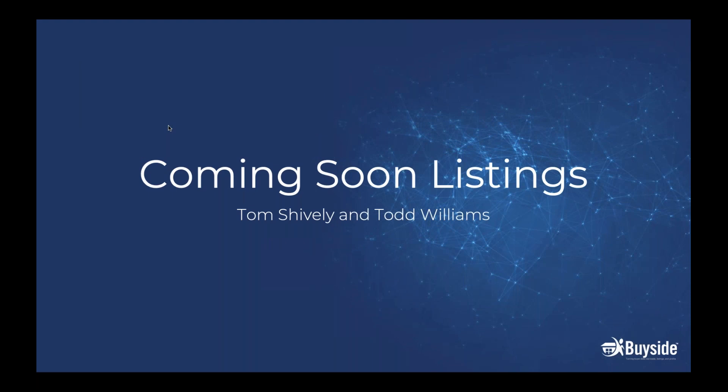Good afternoon everybody and welcome to today's webinar. Today we're going to be talking about coming soon listings. There are some new rules from the National Association of Realtors, and we want to show you that you have a pre-listing tool that complies with these rules. If you have any questions about those rules, I would recommend reaching out to your brokerage to have those questions answered.